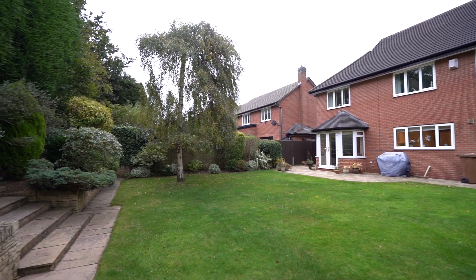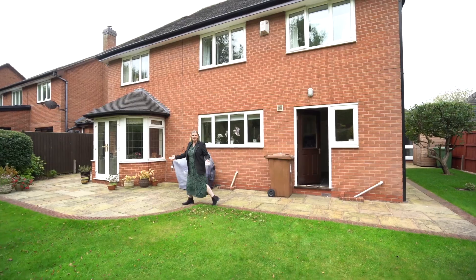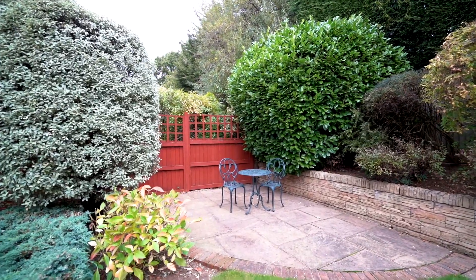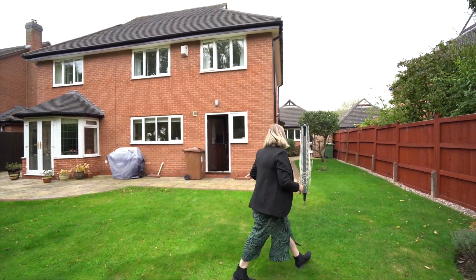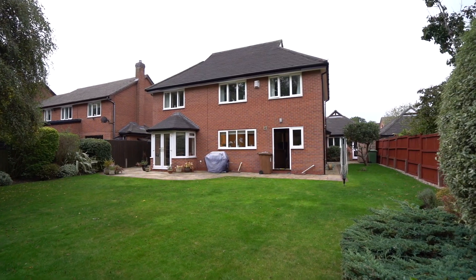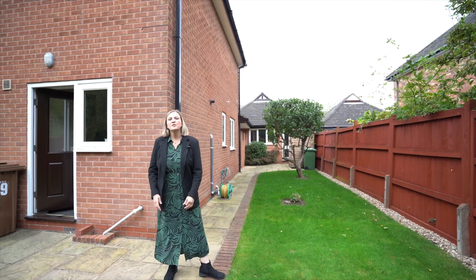Coming into the garden, you'll see it's really lovely and private, nice and mature too. There's a lovely patio, great for entertaining, and there's also a further patio at the back so you're going to catch the sun lots of times throughout the day. And to the side there's actually quite a big space, so I think potentially there's room to extend. There's access to the garage there, so there are still lots of opportunities with this property.